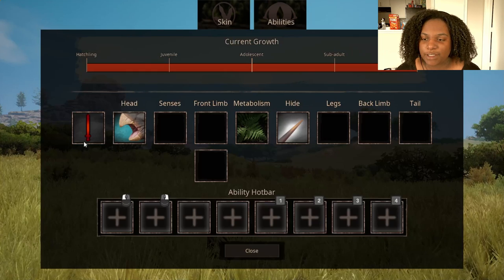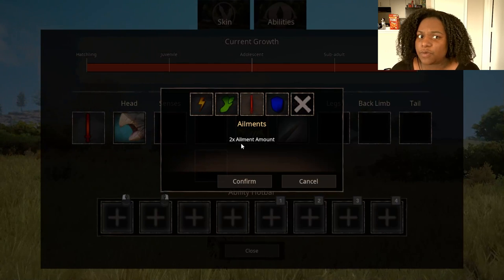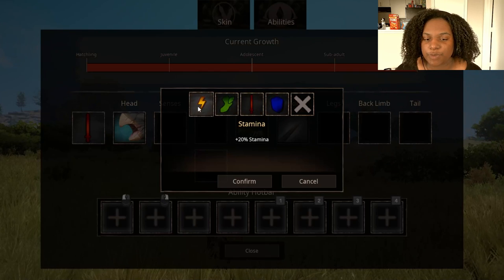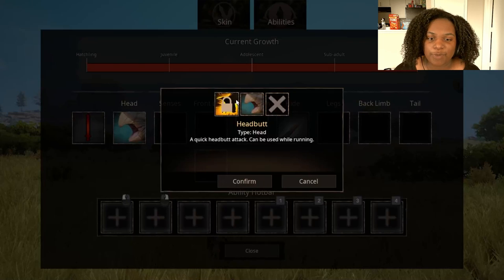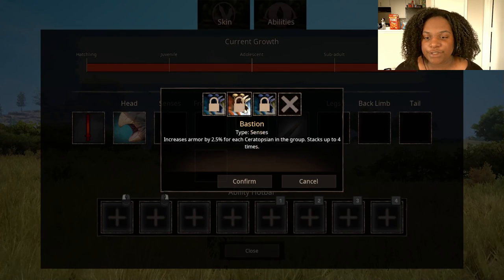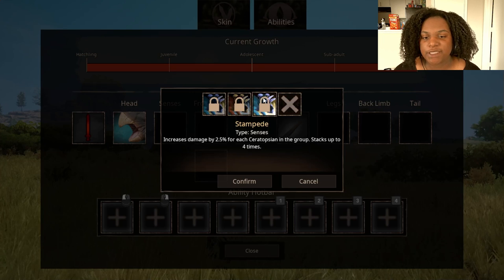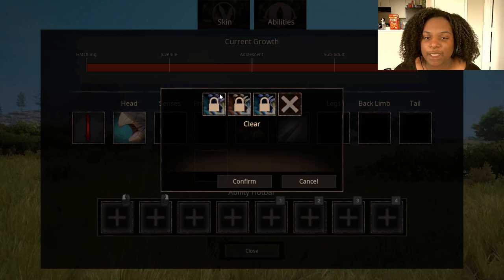Let's look at the abilities. First we have two times ailment amount — not sure what that means, other than maybe you can get sick now. 10% armor, 5% land speed, and 20% stamina — that's really good, these are all positives. For our head, we have one head slot: bite causes medium damage, and headbutt is a quick headbutt attack that can be used while running. Then we have our senses — bastion increases armor by 2.5% for each Ceratopsian in the group, stacks up to four times. Stampede increases damage by 2.5% for each Ceratopsian in the group, and stampede is listed here twice — that's probably just something they've gotta fix.